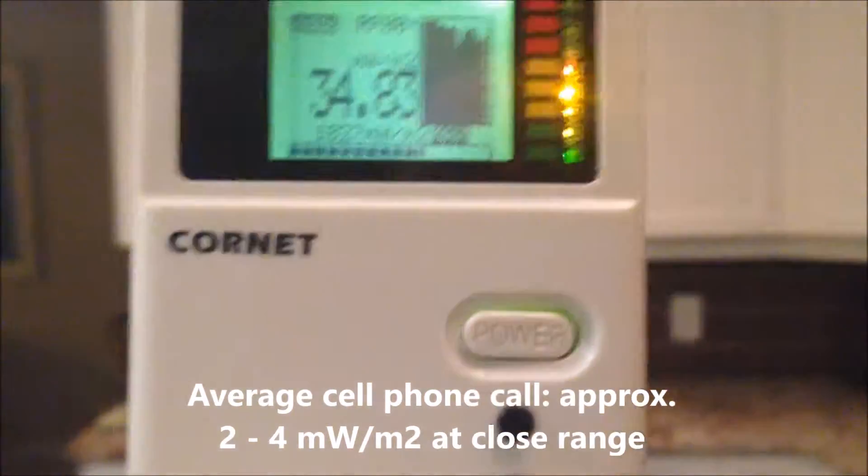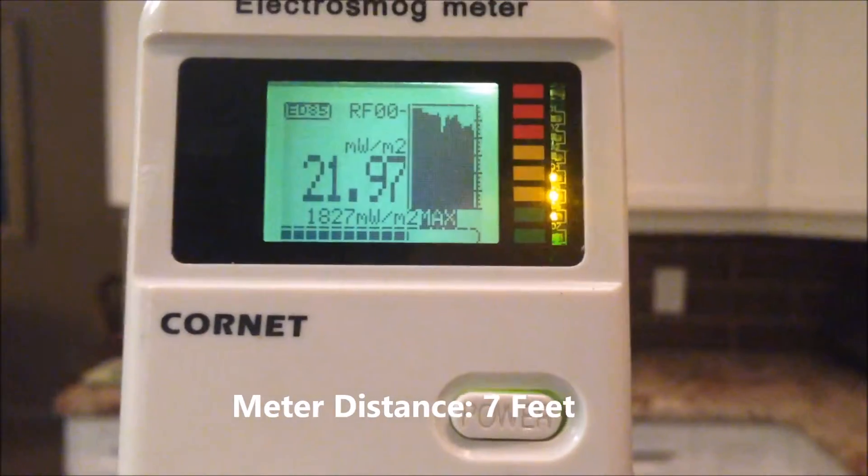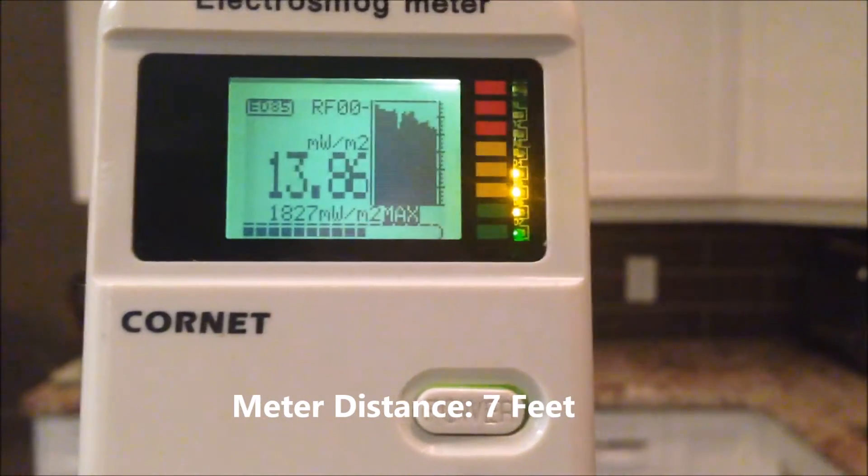I'll step back here to the seven foot mark. We're now seven feet away from the microwave and we're still getting a lot of radiation.